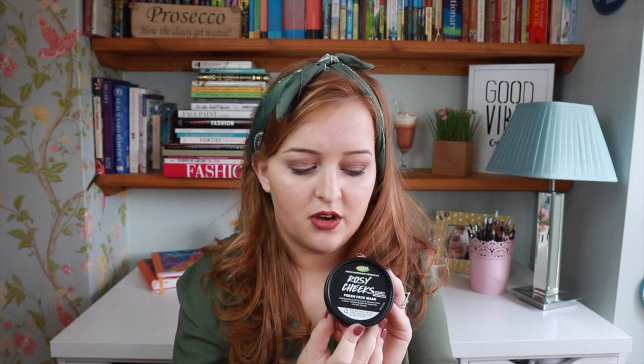So the first thing I have to show you is the Rosy Cheeks Fresh Face Mask. Now for any of you who have been to Lush before, you probably already know this, but if you bring in 5 pots, you can get a face mask for free, which is great. So I had 5 pots, so I decided to get a new face mask.